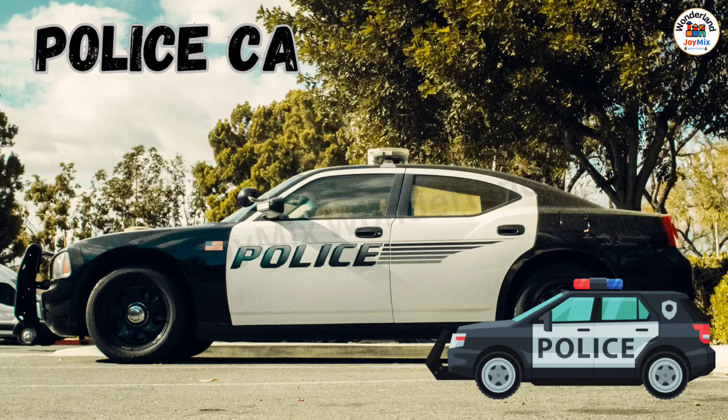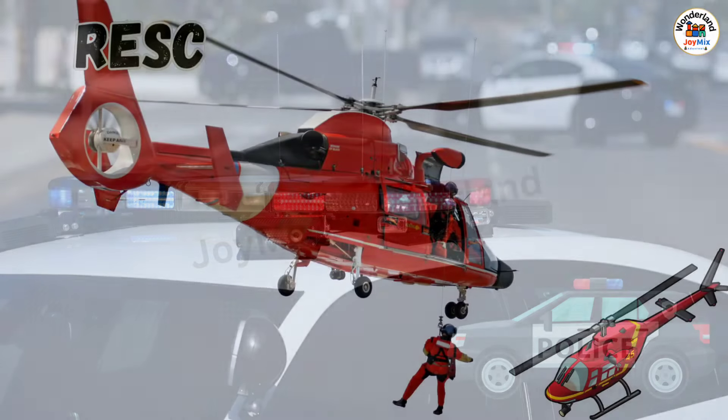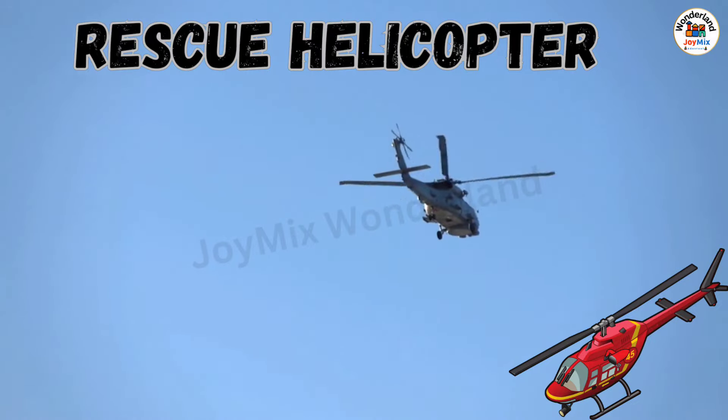Police Car: a fast car used by police officers to keep everyone safe and catch people who break the law. Rescue Helicopter: a helicopter that flies to hard-to-reach places to help people in emergencies.